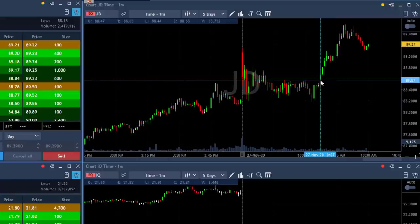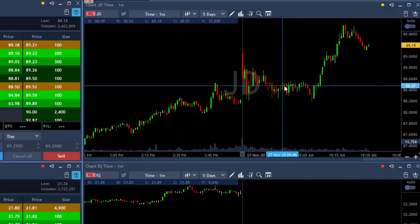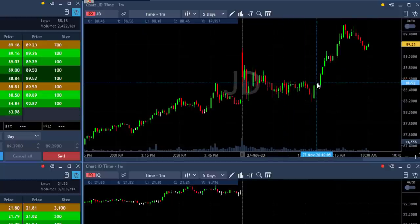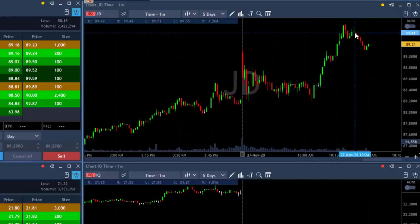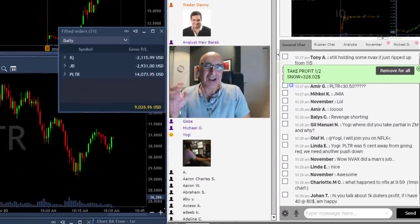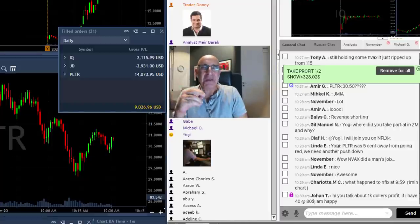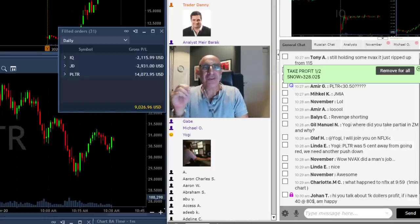Keep your losers small — when you see something going wrong, just move out. My original stop in JD was supposed to be about 20 cents higher, but when you have such a nice consolidation and you think the stock is going to move higher, there's no reason to hold on to your original stop. Keep your winners riding longer, keep your losers as small as possible. That's easy to say, very hard to do.